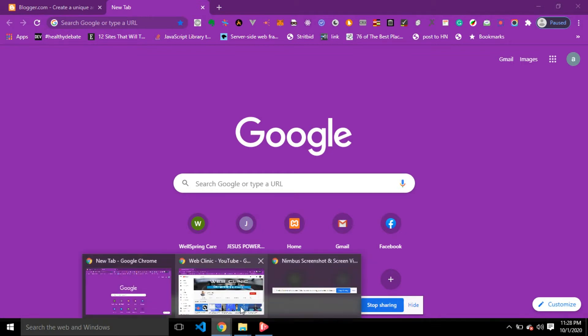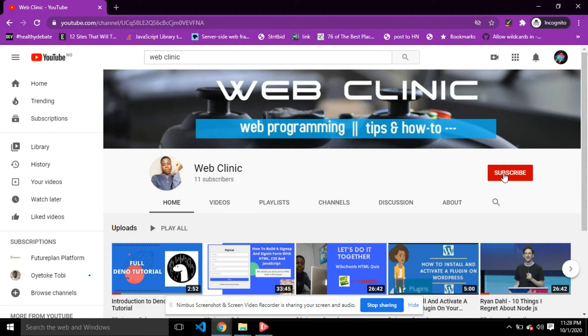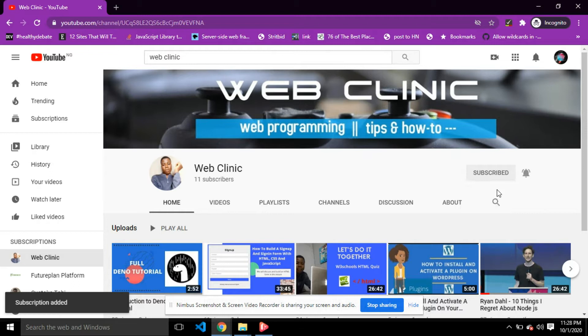But before getting started, please kindly subscribe to my channel by clicking on the subscribe button and click on the notification bell to stay tuned for the next upcoming video.